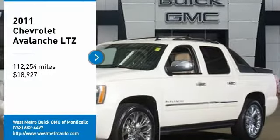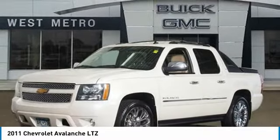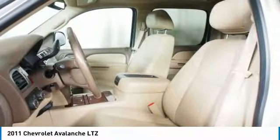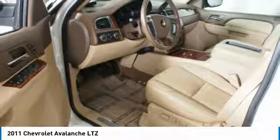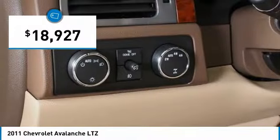Take a ride in the 2011 Chevy Avalanche. The Chevy Avalanche can transform from an SUV into a full-size pickup truck, all in less than a minute. This makes the Avalanche one of the most flexible vehicles out there, and it is priced below $20,000.